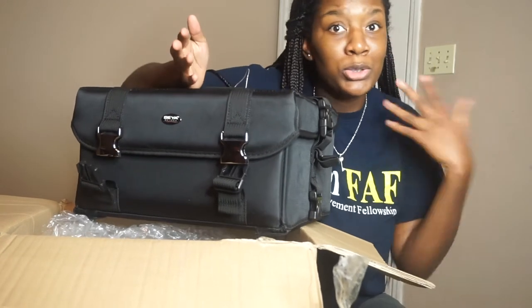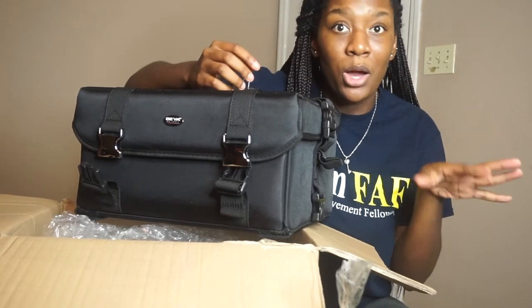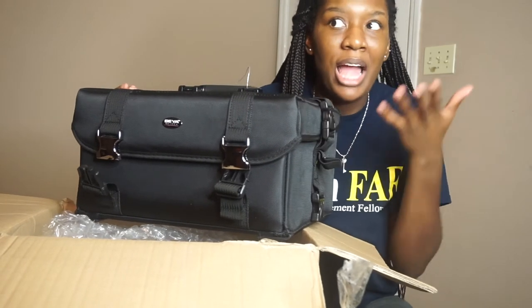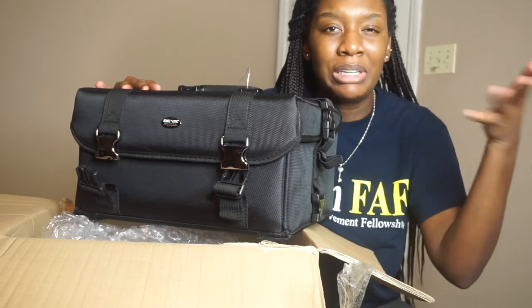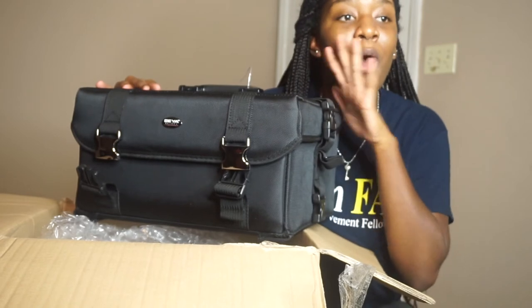You get what you pay for. I used to carry around Publix bags with my makeup in them — you just gotta start from somewhere, and I'm not knocking anybody who did that. You gotta get your coins before you spend coins on investments. My ring light was $237 — I got the Stellar Diva ring light. If you guys want a review of my ring light, let me know in the comments below and I'll give you the whole tea on it. Make sure you guys like, comment, and subscribe.